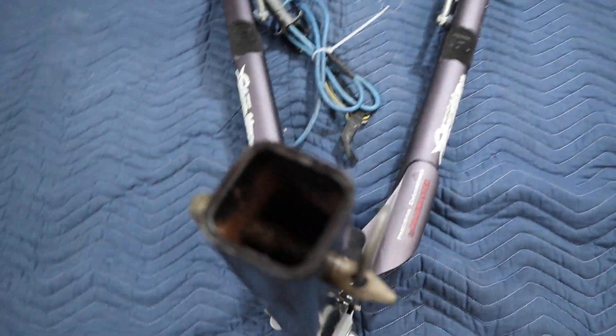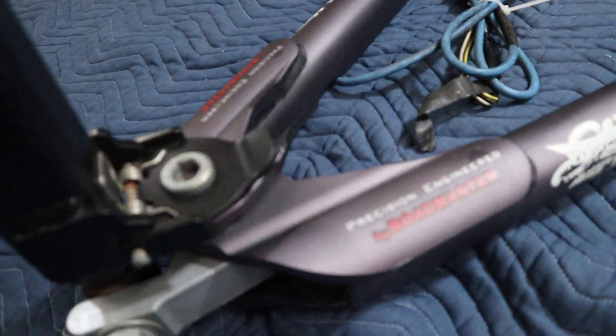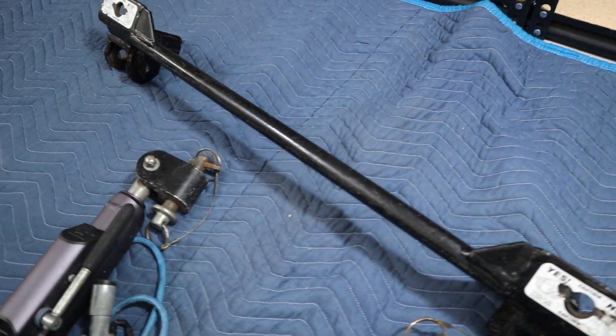This hitch does have some light rust on it, as I said, but overall it's in pretty great condition. If you have any questions, please let us know.